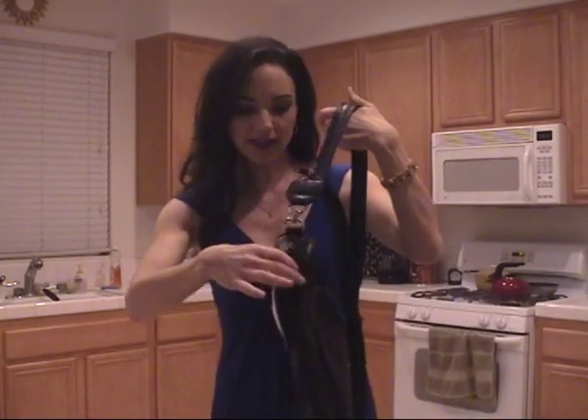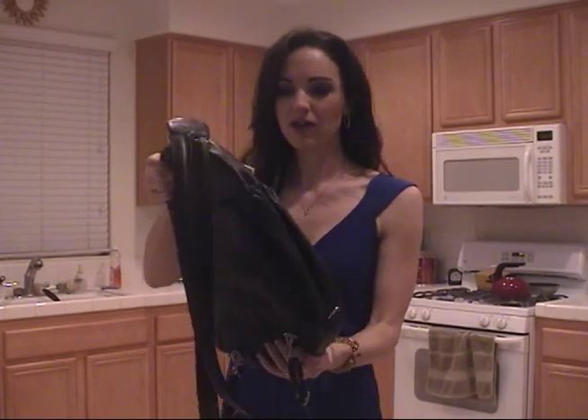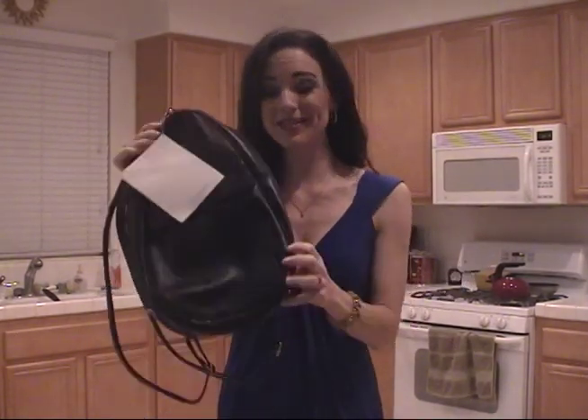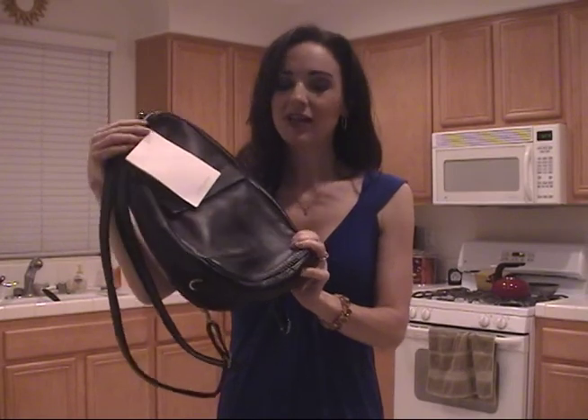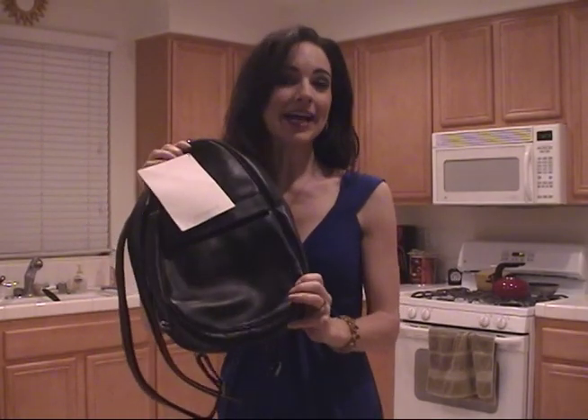This bag has a lot of pockets and it's multifunctional. You could use it as a gym bag or just as your everyday purse, because this is going to go with everything. Now, this bag right now here on QVC is only $69.95 — and that is a tremendous value because this is a very soft, very nice leather. It is item 56789.